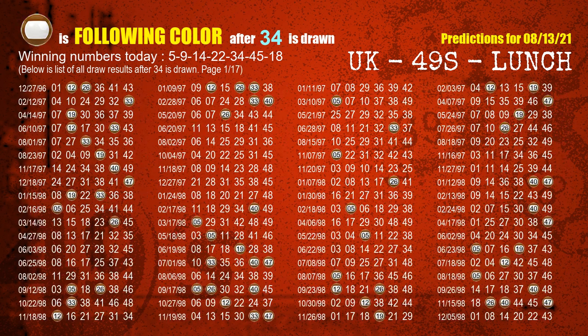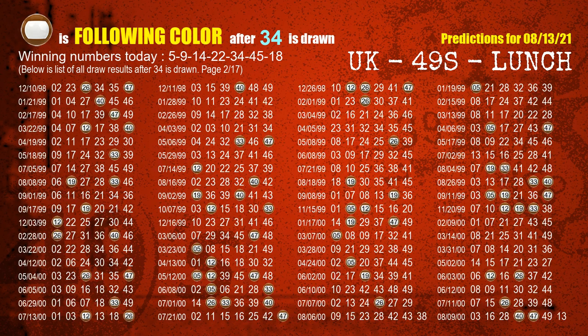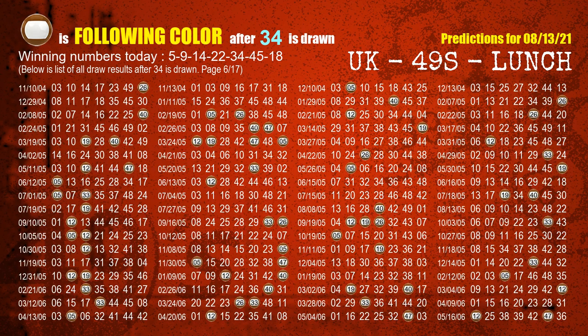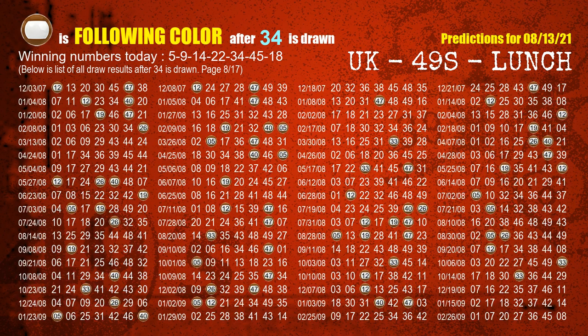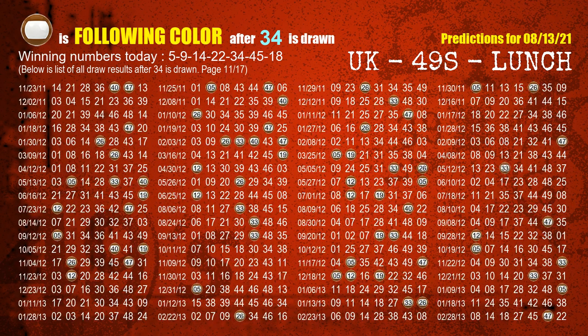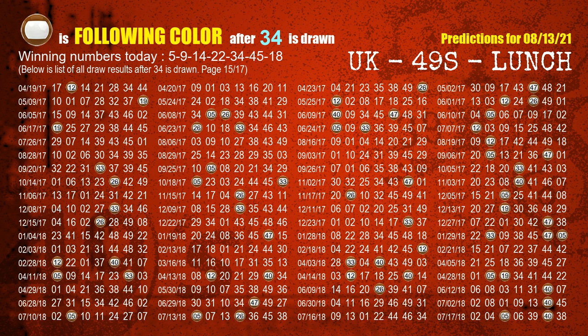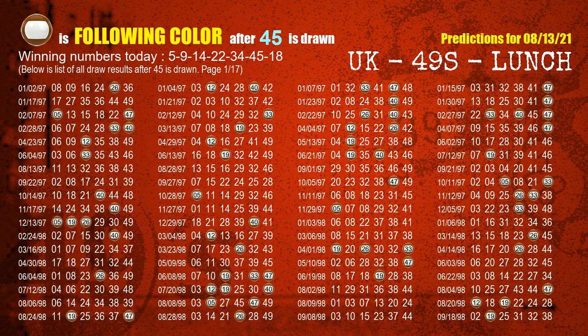The fifth winning number is 34, and the sixth winning number is 45. The most frequently following color is brown when 45 is the winning number in the last draw.